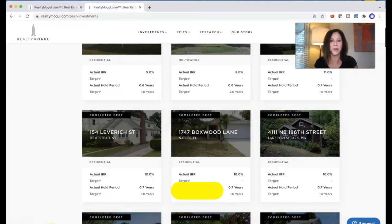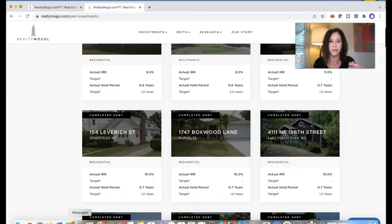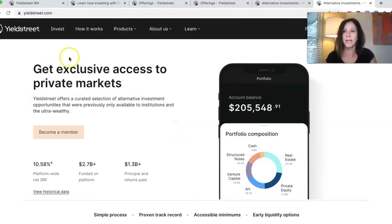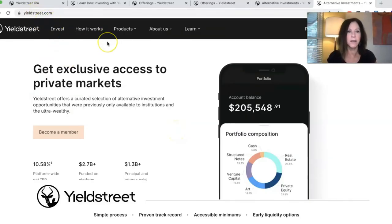You can look and see the past history of projects and probably go check out the sponsors. They're very transparent in the projects, the sponsors, and the actual returns. And finally, I want to talk about Yieldstreet.com. I have not done a video on Yield Street but I plan to. Here we are on Yieldstreet.com, and with Yield Street you have to be an accredited investor.